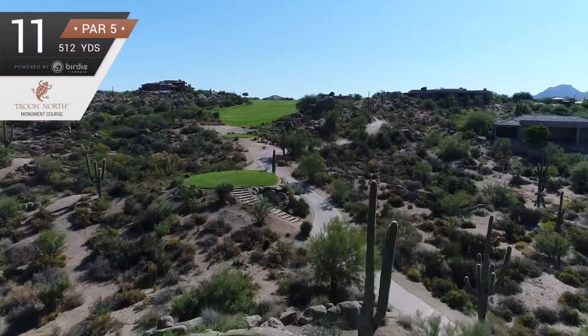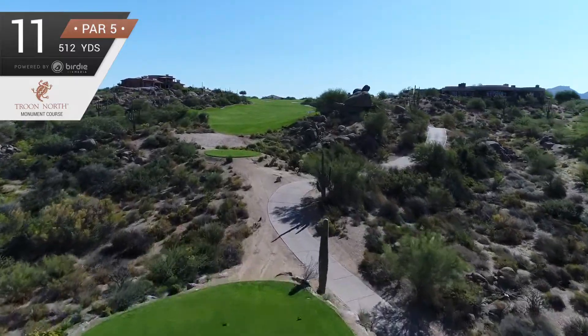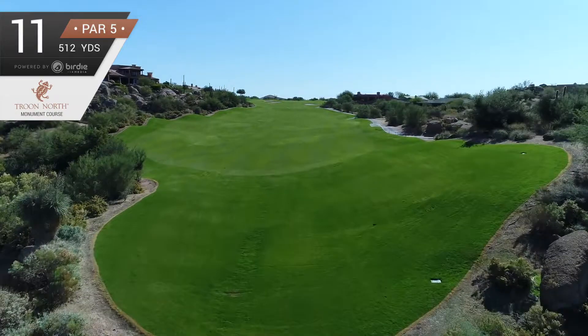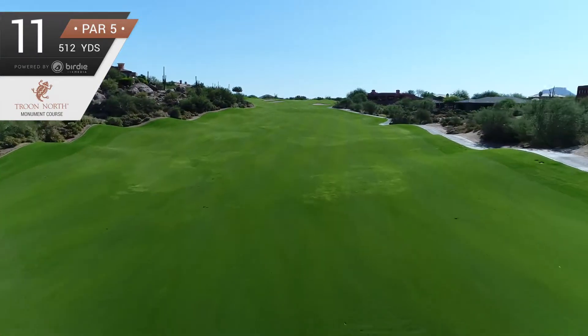The 512-yard par 5 11th is a straight hole that requires a drive between the high boulders on the right and the vegetation on the left into the bowl-shaped fairway.